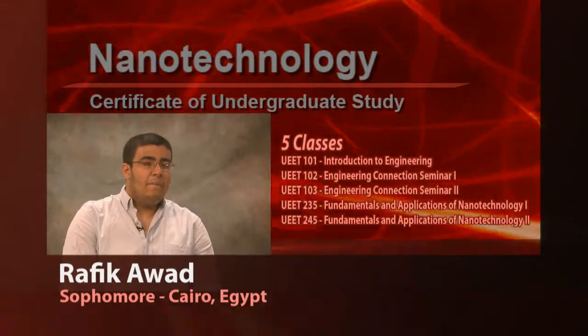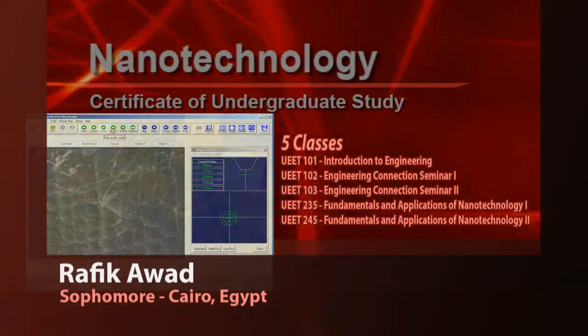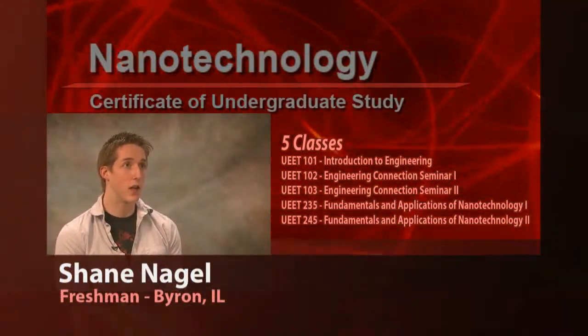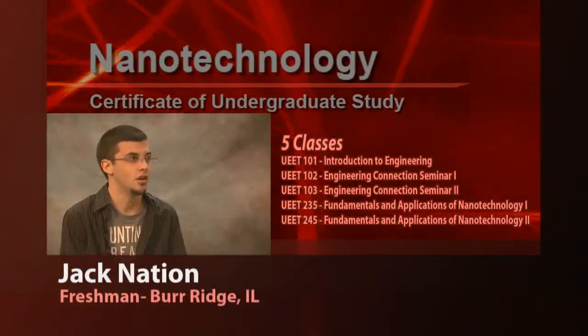I expect to have a general knowledge of nanotechnology that would make me able, if I got any problem, to just think of a solution from a nanotechnology side. I found out that they actually gave a certificate for it, and that's one of the things that made me jump into this — being on that leading front. It's a great job booster.